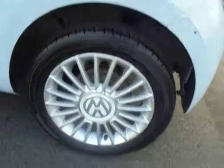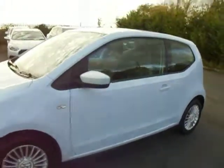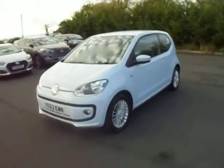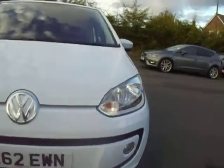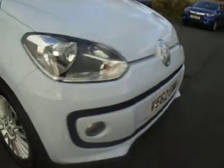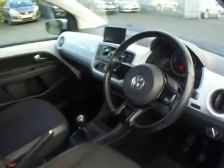This one comes with 15 inch alloy wheels. The mileage on this one is just under 70,000. It comes with two front fog lights.